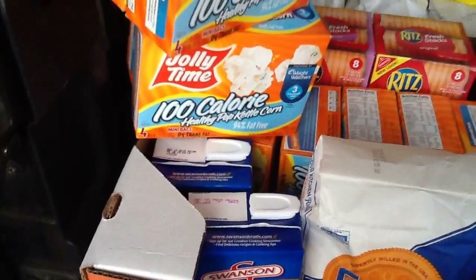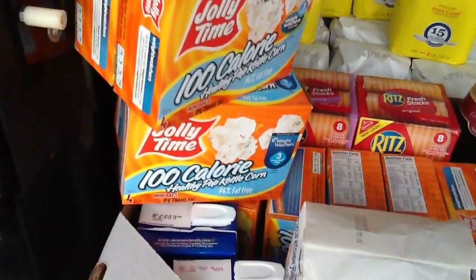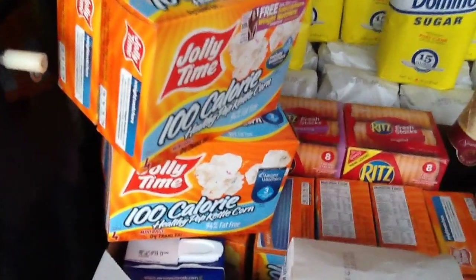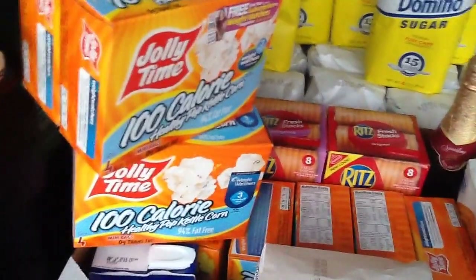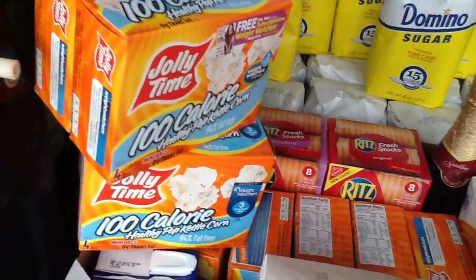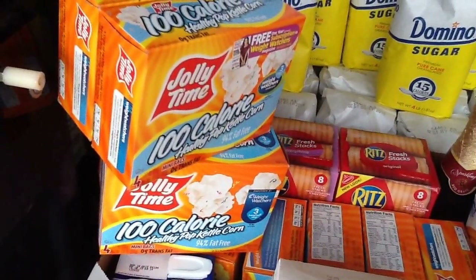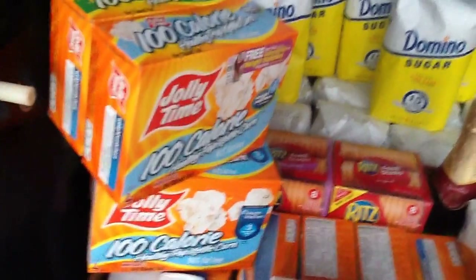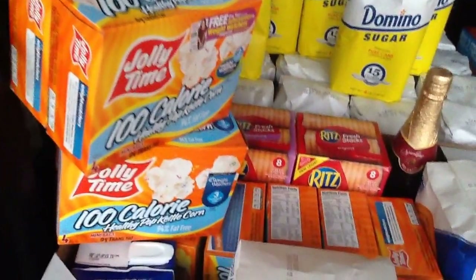We did the Jolly Time popcorn. That deal is not on the weekly — it's actually on the grocery flyer, good until the 28th through Thanksgiving. That deal is $1.25 each. We used the $0.50 off of one coupon; it doubled to $1.00, making them only $0.25 each.